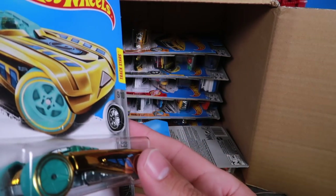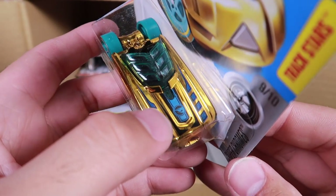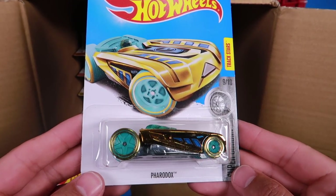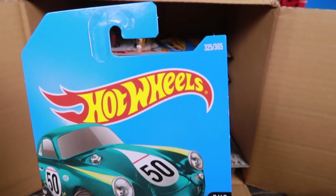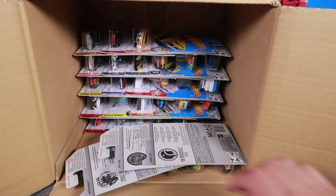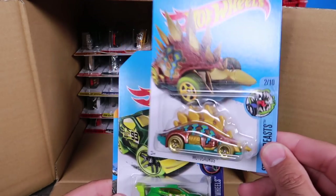Is this a treasure hunt? I think it might be — it's got that little logo on there. So I think this one is a treasure hunt — correct me if I'm wrong, guys. And we've got the Porsche 356 A/LR — we saw this in the previous case, number 325 of 365. And another Fast Feline. We've got Monstrous, number 349 of 365 — that one's really cool, wow, that one's crazy.